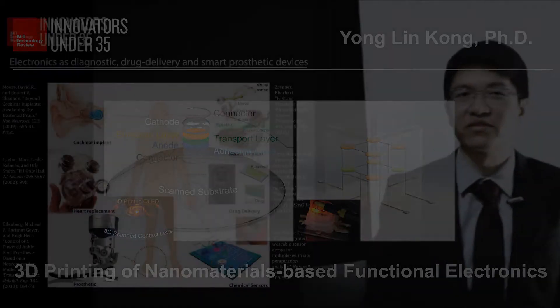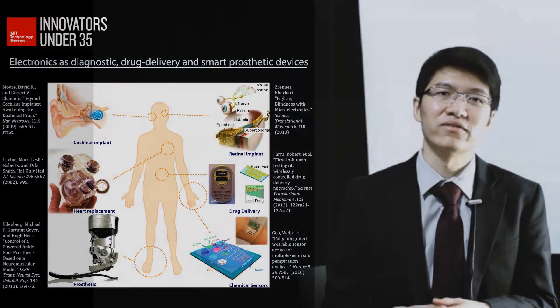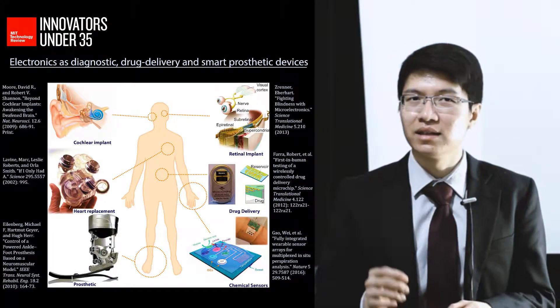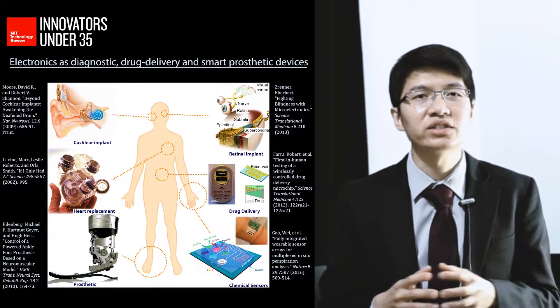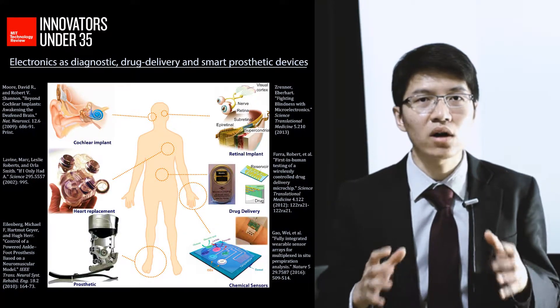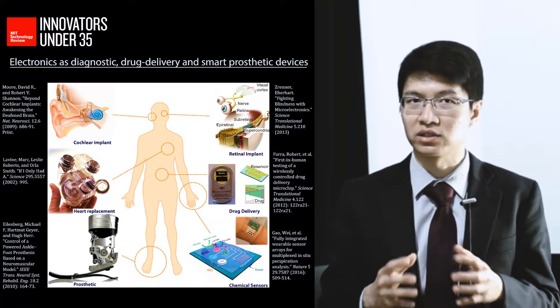A seamless integration of electronics with the human body could have significant impact in the field of diagnostics, drug delivery, and smart prosthetics. Indeed, the ability to impart active functionalities such as advanced sensing, computation and actuation through electronic devices could restore or even augment the complex functionalities of naturally evolved biological systems.